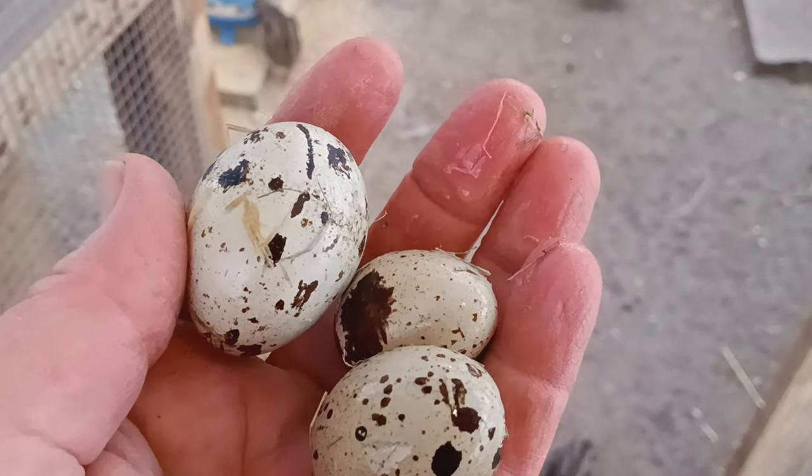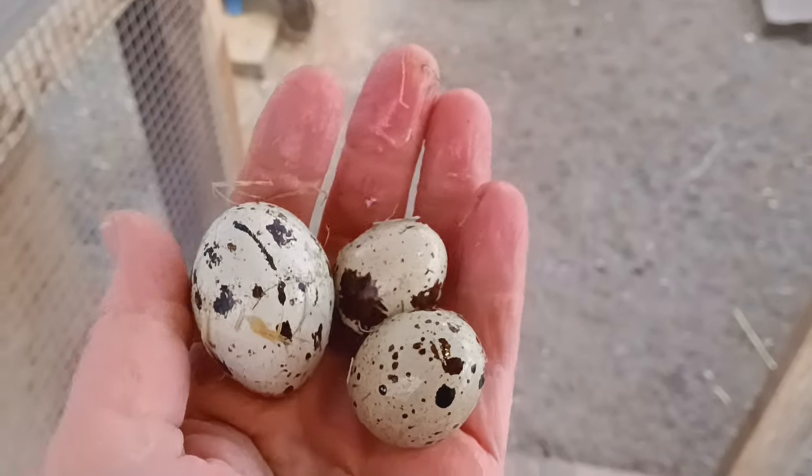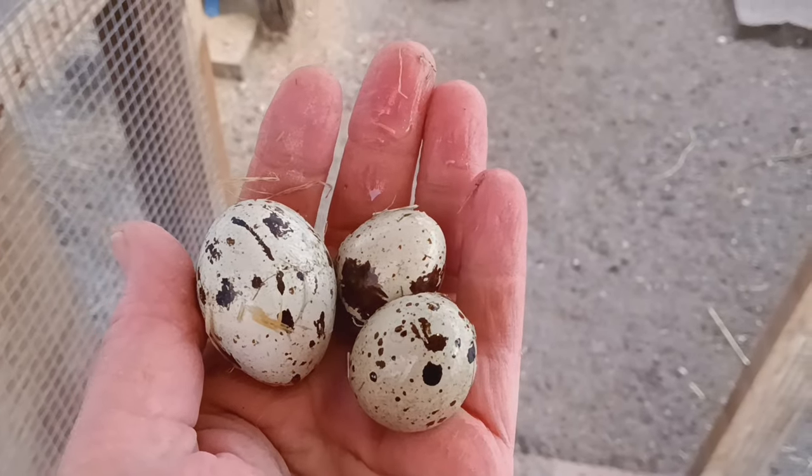It is egg collecting time right now. This one right here by my thumb, that's a double egg. It'll be a double yolk — you can see how much bigger it is than the other eggs.